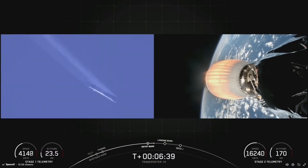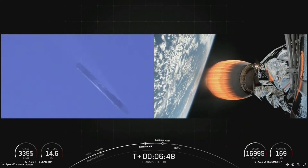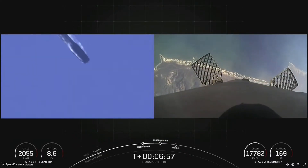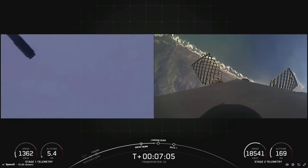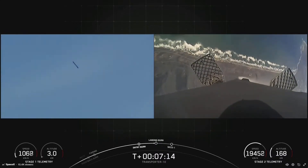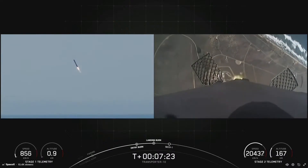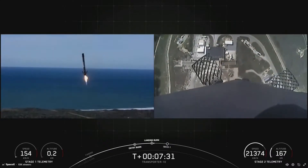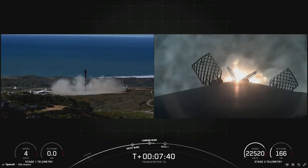The first stage has one more burn left prior to landing. We will be attempting to recover this booster for the fifth time today. The Falcon 9 first stage is equipped with four landing legs made of carbon fiber and aluminum honeycomb — you should see those legs deploy just prior to landing. Stage 1 landing burn. Stage 1 landing confirmed!